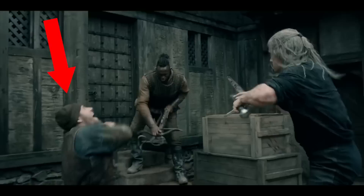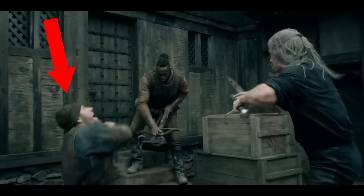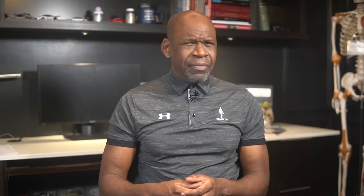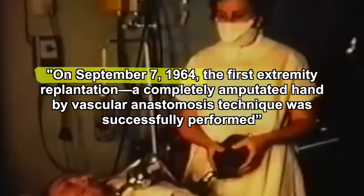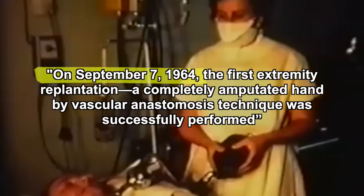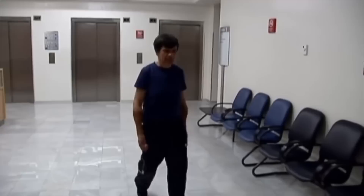Now, suddenly dual-wielding the sword of his fallen attacker and his own, Geralt spins deftly about — just as he does in the video games — leaving airborne limbs flying in his wake. This is another patient who stays down, and thus will hopefully have an opportunity to receive medical attention. If he can covertly collect his severed hand and sneak quickly to a nearby emergency room, there is still hope for his hand. An article in the Journal of Plastic Reconstructive Surgery tells us that replantation is the reattachment of a severed body part, with attempts to restore neurovascular and musculoskeletal integrity, function, and aesthetics. On September 7th, 1964, the first extremity replantation — a completely amputated hand, using a bi-vascular anastomosis technique — was successfully performed. And we've come a long way since then.